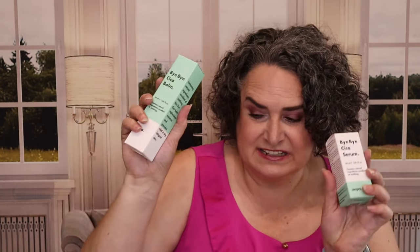The next two items are both from Oompa. We have the Bye Bye Sika Serum, which contains natural ingredients and is excellent at soothing. And then we have the Bye Bye Sika Balm, which also contains natural ingredients, is excellent at soothing, replenishes moisture, and provides relief to dry, fatigued skin.